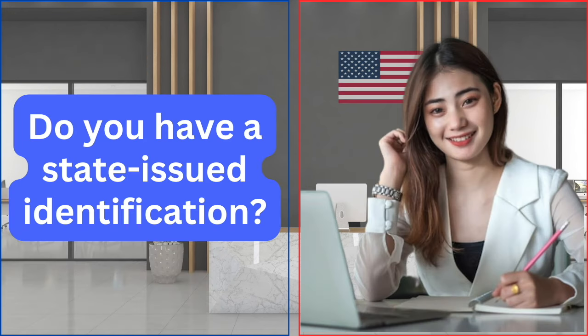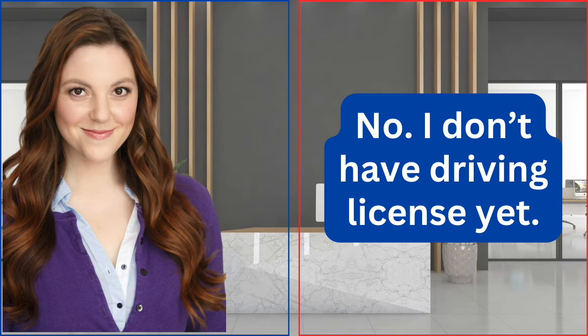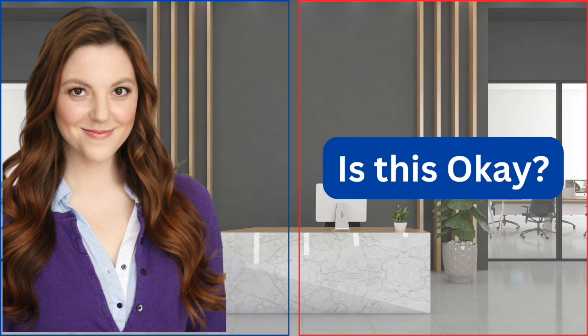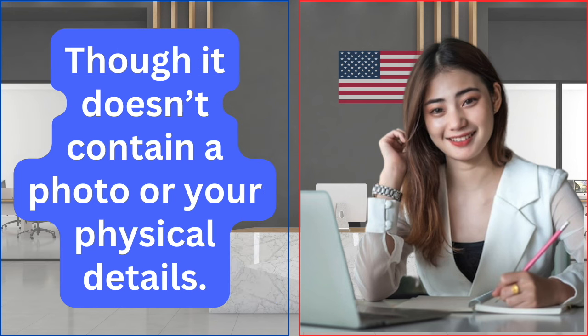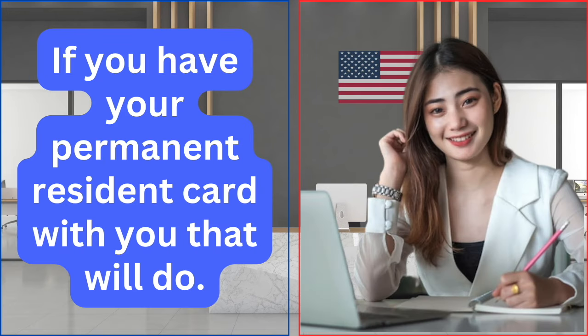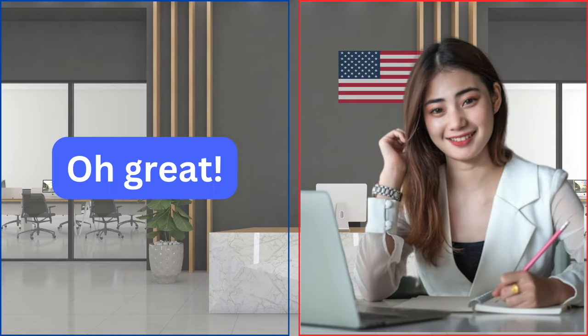Do you have a state-issued identification? If you have a driving license, that will be fine. No, I don't have a driving license yet. I have my social security card. Is this okay? I'm sorry, we don't accept a social security card as a form of identification, as it doesn't contain a photo or your physical details. If you have your permanent resident card with you, that will do. Okay, here it is.